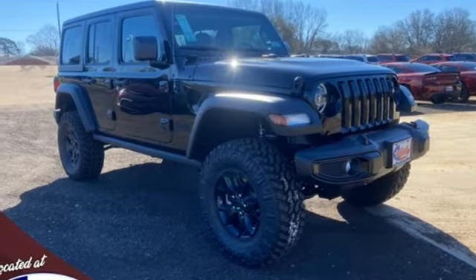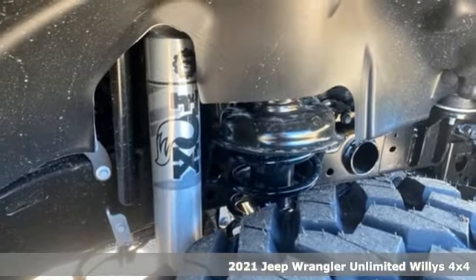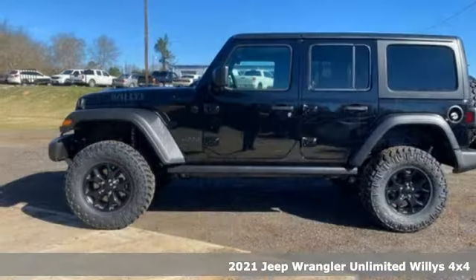It's a new 2021 Jeep Wrangler. From its heroic past to the memories to be made, this Wrangler is driven to deliver.